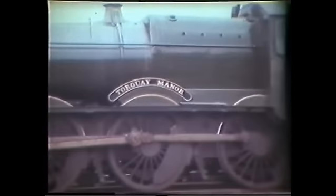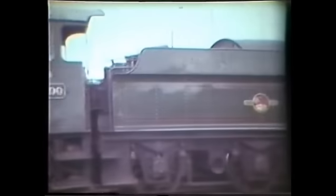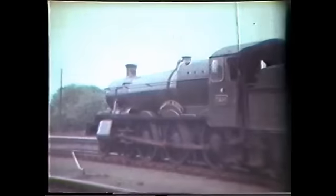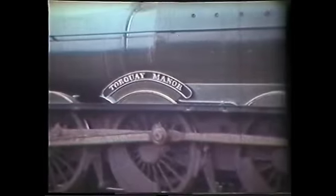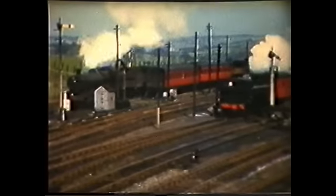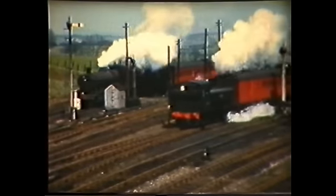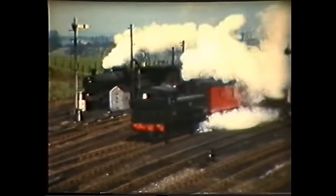Another visitor to 86G Pontypool Road was 7800 Torquay Manor, the first of a batch of 20 Manors built before the war. Built in January 1938, she was withdrawn from Shrewsbury in August 1964. We leave the shed now as a 6400 pannier departs from the station. A freight, right on the mark, waits to follow her.